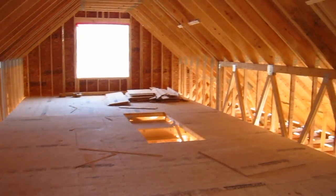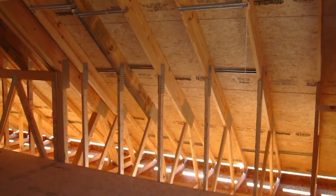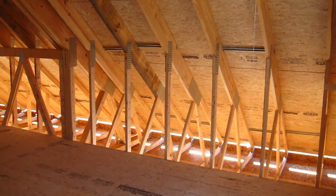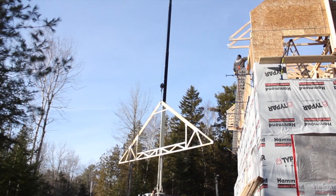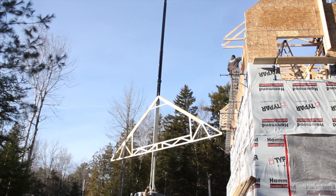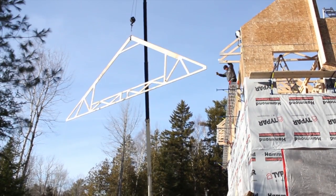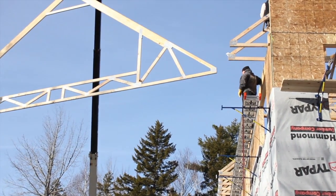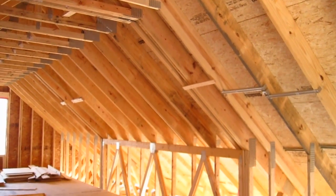So how was this done? Believe it or not, these are attic trusses. They are a truss that is made with a giant rectangle within the truss, and it goes all the way up. It's got all the normal components of a regular truss, but you can create giant spaces in here.